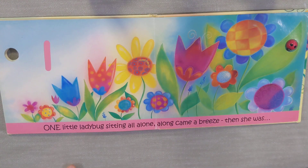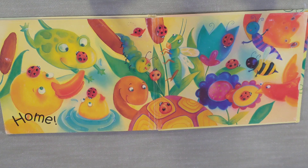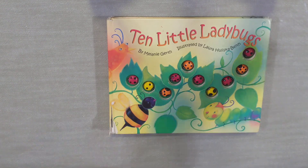One little ladybug sitting all alone. Along came a breeze. Then she was... Yay! She was home with all the rest of the ladybugs. Hope you enjoyed this.